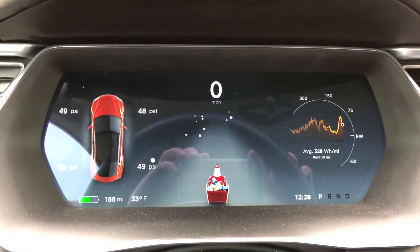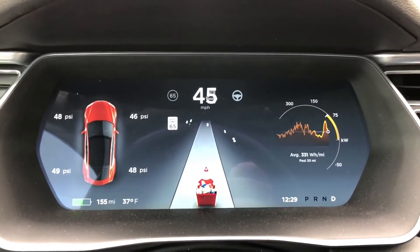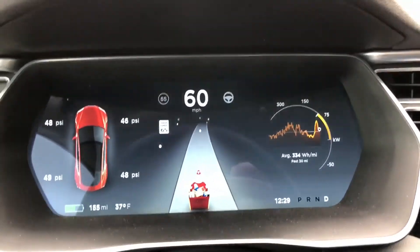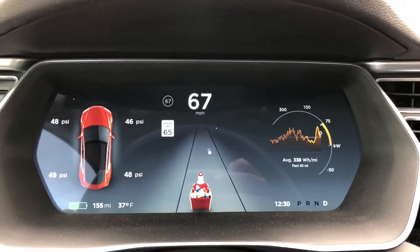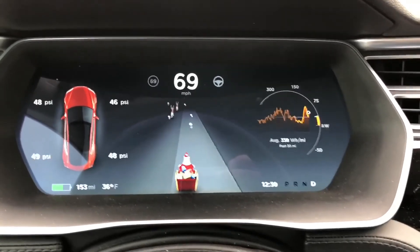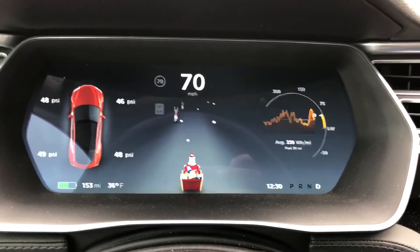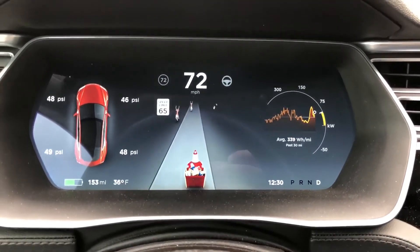Once you're on the road, there are actually a few more things in this Easter egg. As I'm merging onto the highway, I'll show you the first and probably the coolest one. I'm taking this from my phone — check it out: we've got sleigh bells whenever you do a turn signal, and also the cars passing me appear as reindeer. How awesome is that?